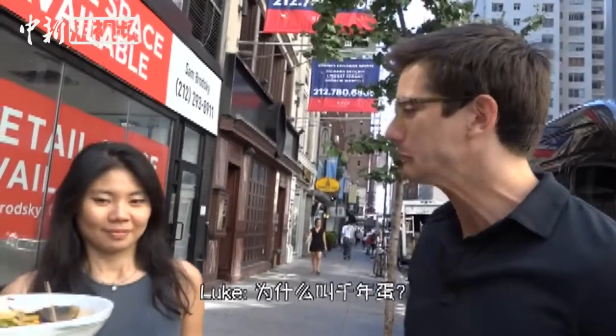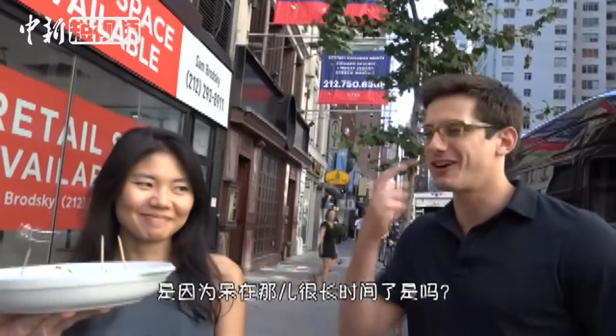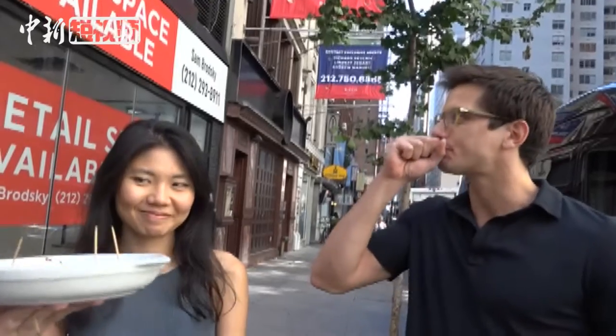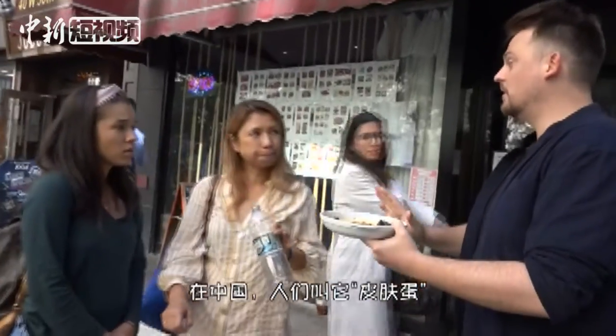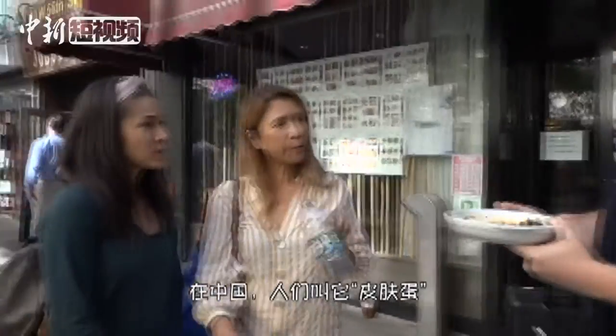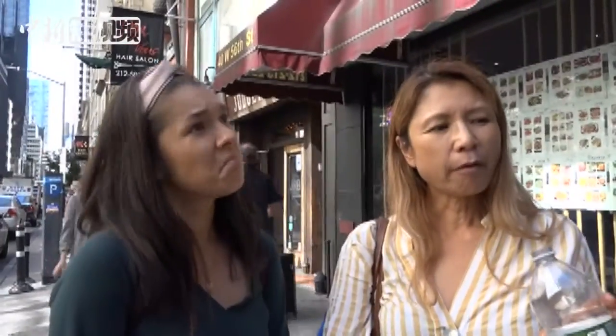It's weird. Why do you think it's called thousand-year egg? Because they leave it staying there for a while, so I guess that weird color. Not a thousand years though. But actually in Chinese, it's not called thousand-year egg — it has a totally different name. What is it? It's pidan, which is skin egg. Go figure.